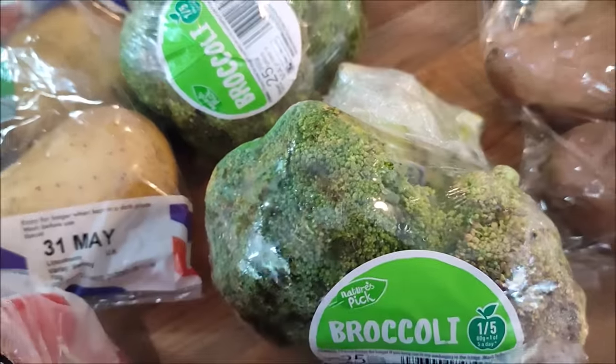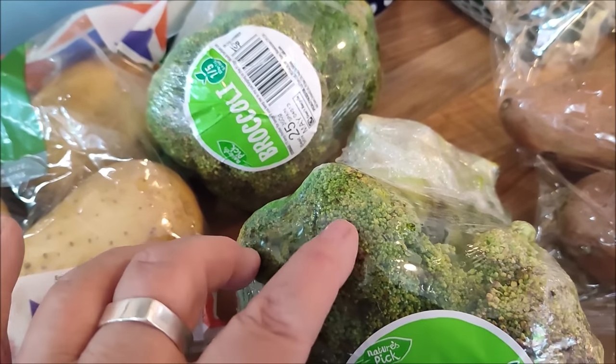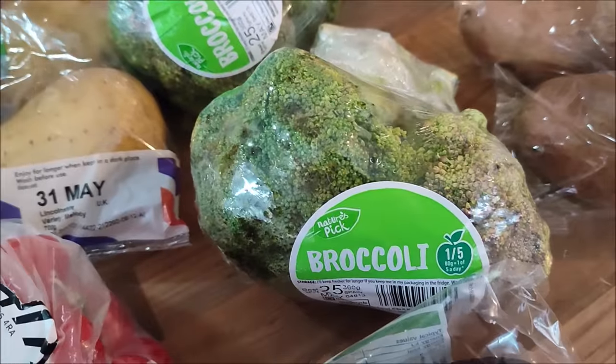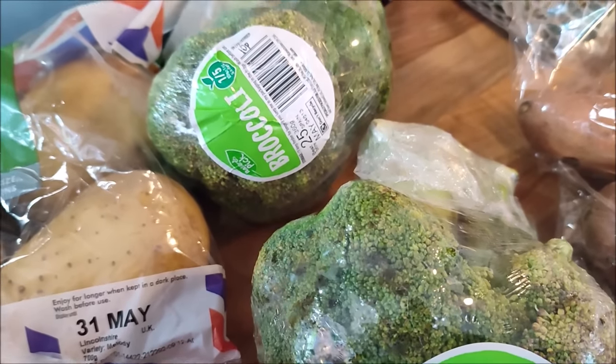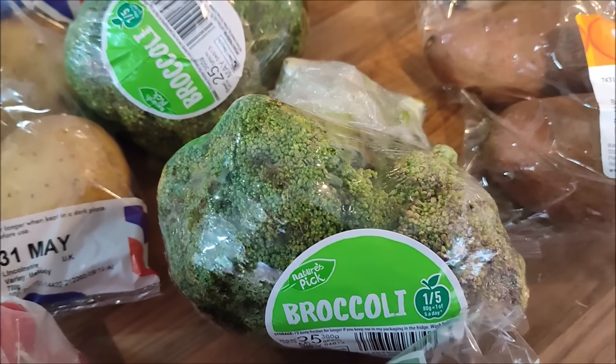As soon as I've finished recording this I'll get the broccoli out of the cellophane, give them a wash, and cut off any bits that aren't very appetising. I'm going to cook those along with some cauliflower I'll show you in a minute and make a cauliflower and broccoli cheese to go along with our tea.